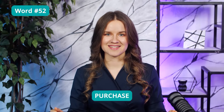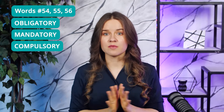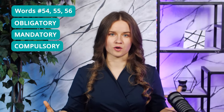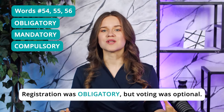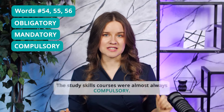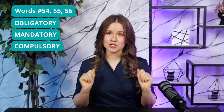Word 52: Purchase — to buy something. For example, purchase a house or a car. Word 53: Obtain — to get something. You can obtain a degree, obtain information, permission, approval, or obtain a job. Words 54–56: Obligatory, mandatory, and compulsory. If something is obligatory, mandatory, or compulsory, you must do it because of a rule or a law. For example: 'This is mandatory to help prevent fraud.' 'Registration was obligatory, but voting was optional.' 'The study skills courses were almost always compulsory.' You'll see these words all the time, so be sure to write them down if you don't know them.